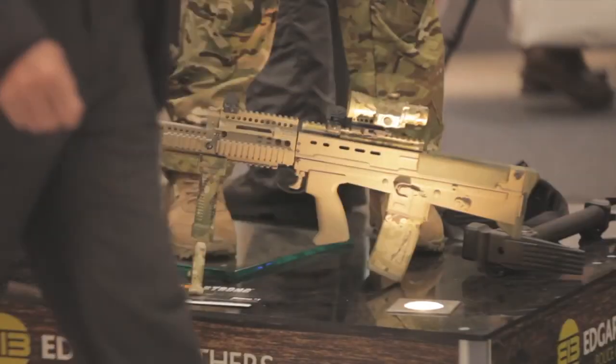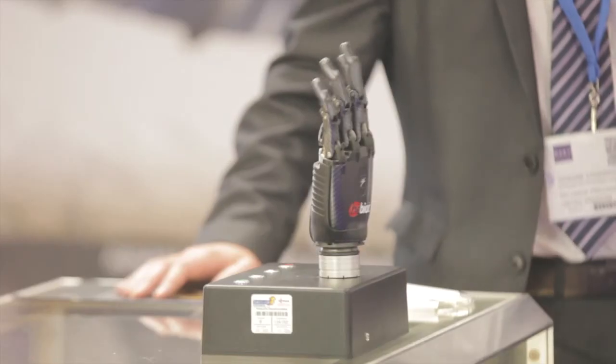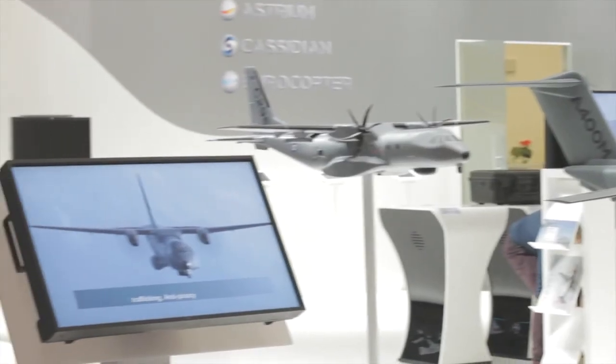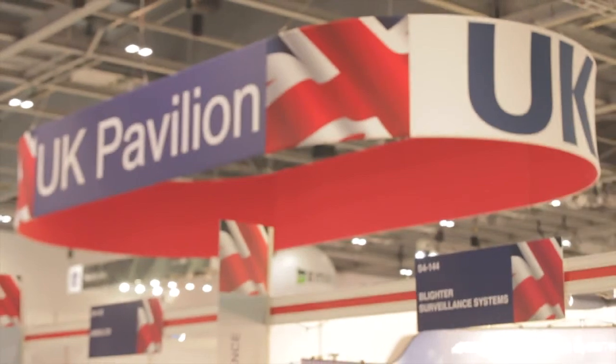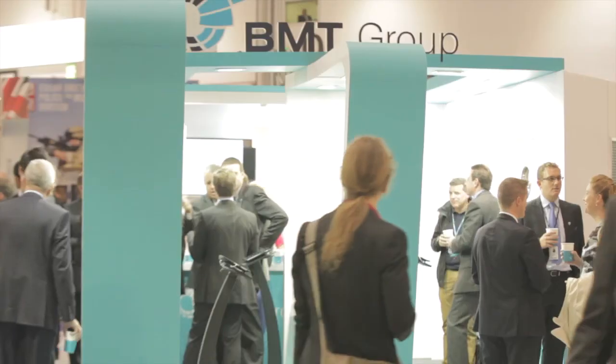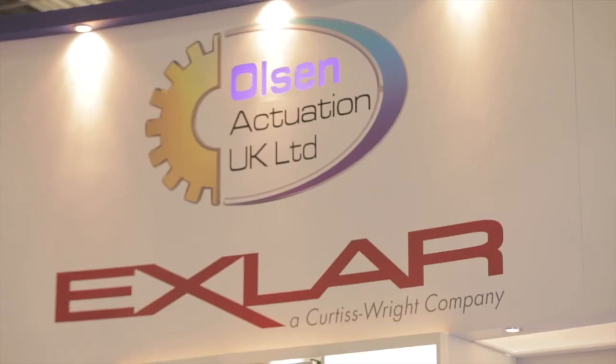This is the first time that we've exhibited at DSEI London. Being in the ADS pavilion here and part of the UK TI section, collaborating with our colleagues who are also members of the association, and a lot of our customers are here.